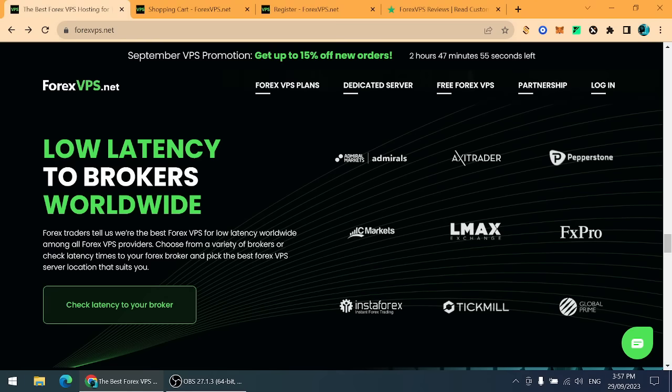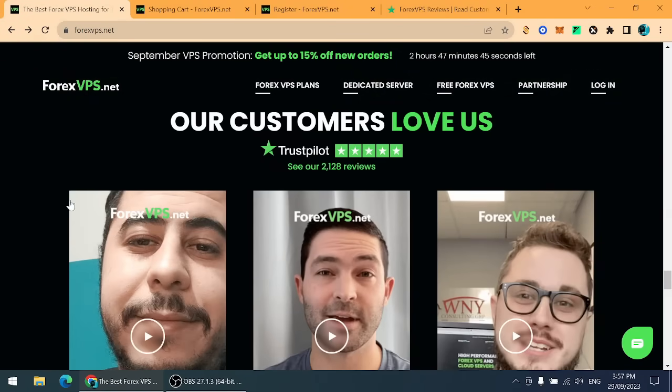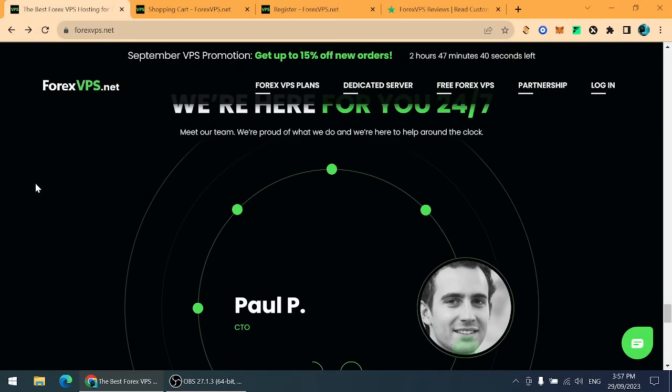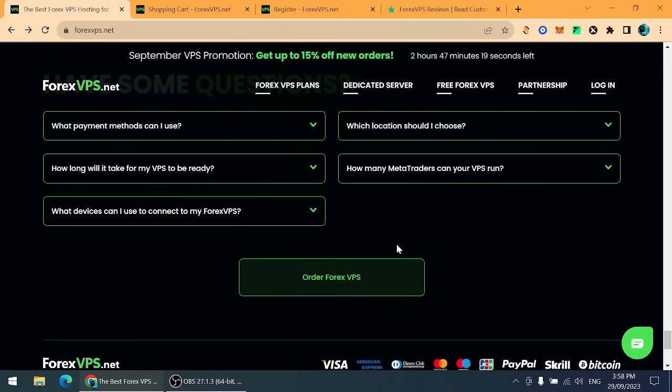There are also major partners of ForexVPS.net listed on the site, and you can check out customer reviews — they have very positive comments about the platform. Share your thoughts in the comment section. Sign up using my referral link in the comment section, which I will pin. Thanks a lot.